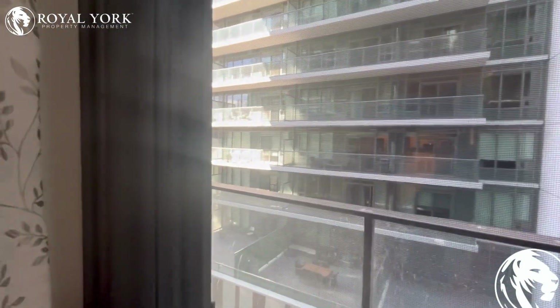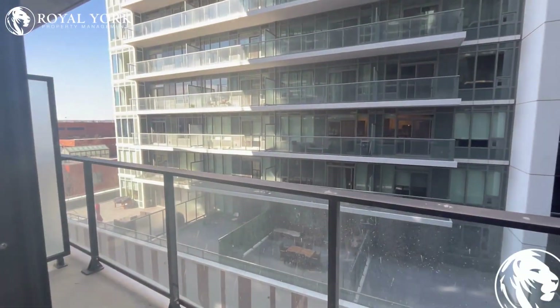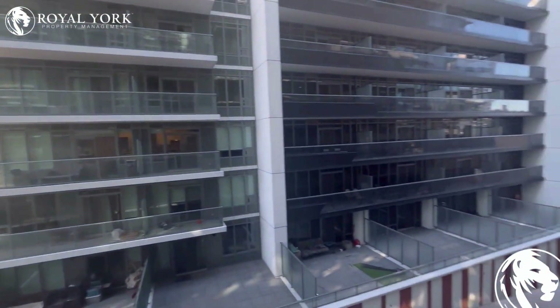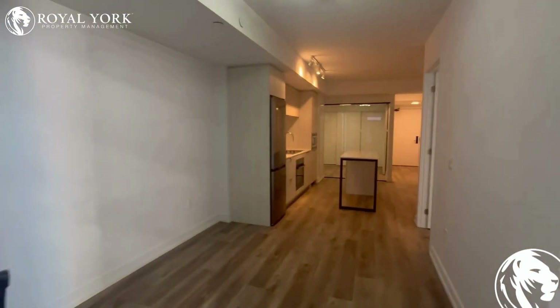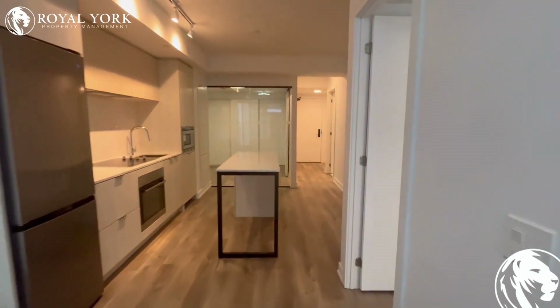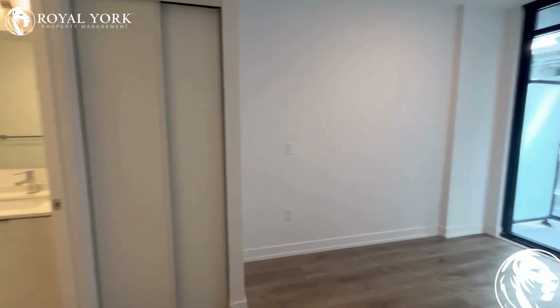The balcony has a lot of natural sunlight coming in — very spacious, bright, and airy. Back inside, the kitchen is very spacious and open concept. On our right-hand side we have a secondary bedroom.